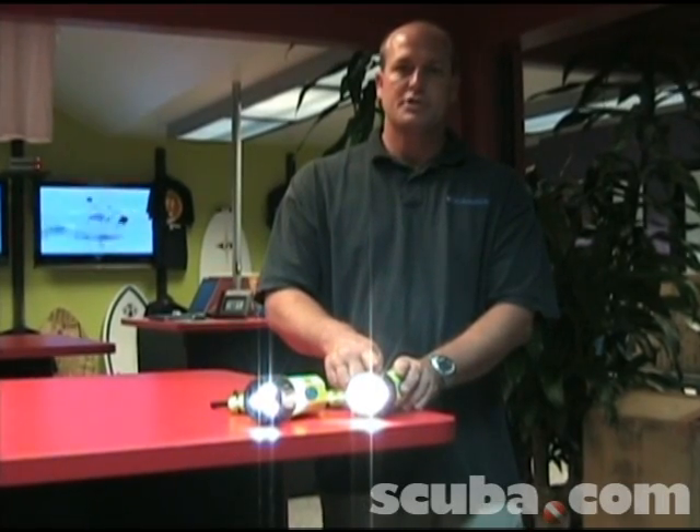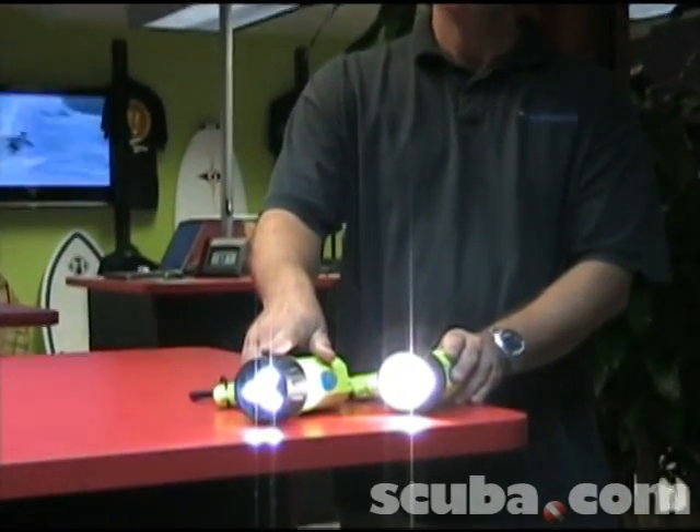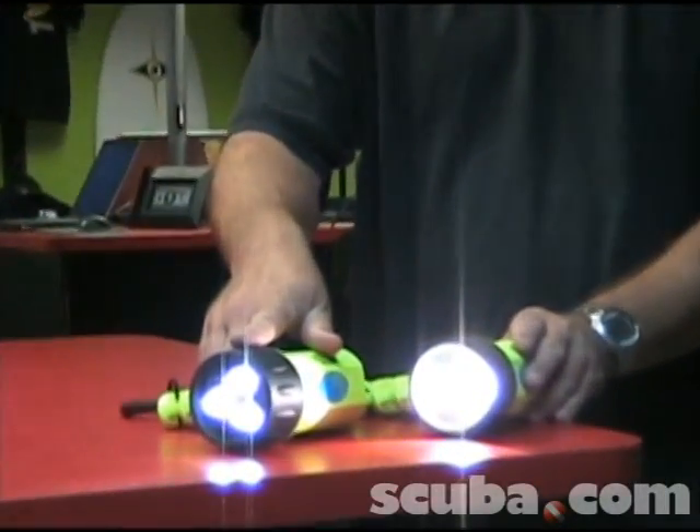This one does have the glass bulb, which is replaceable of course, but something like this will burn 10,000 hours without ever going out. No need to replace anything like that through the life of the light.